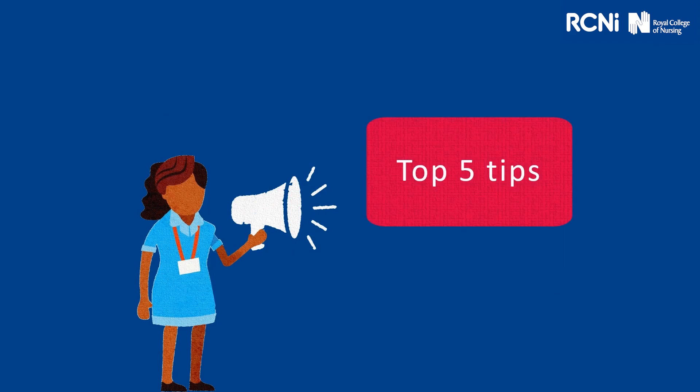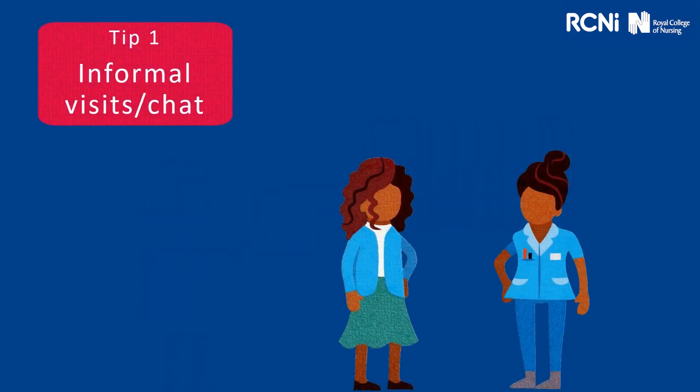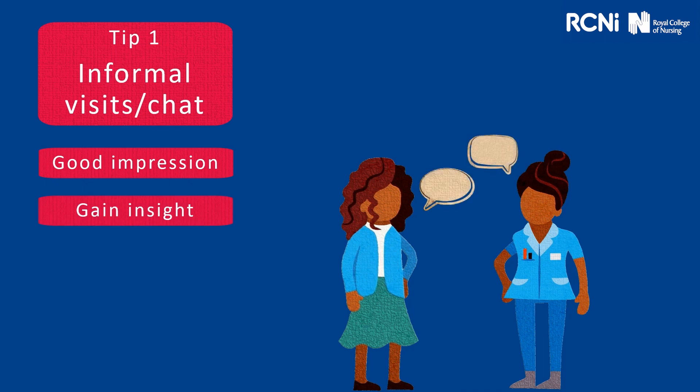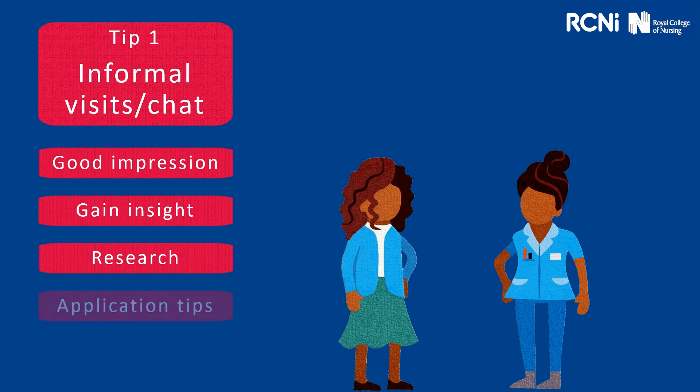Here are our top five tips. Tip one: informal visits. This is your chance to create a good impression. With the current situation and COVID-19, you may need to carry this out over the telephone, but it is still something that we'd strongly recommend you do. You can gain a real insight into the role, the culture and the environment. It's an opportunity to gather more research — what can they tell you about the kind of person they're looking for? Are they running any initiatives that you need to be aware of? You may gain some valuable application tips, and you may have an informal visit or conversation with somebody who's sitting on the panel, so you've already built a bit of rapport with them.